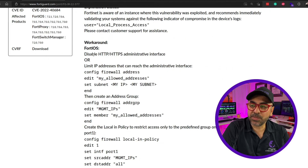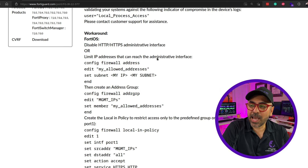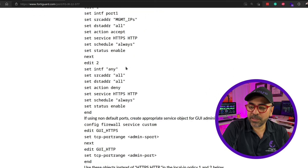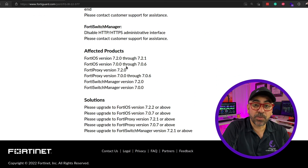The workaround includes disabling HTTP and HTTPS admin interface access, as well as limiting the IP addresses that can reach the admin portal. At the very end of the advisory you can see the affected products, and at the very end you can see the solutions, which are basically upgrading the OS.